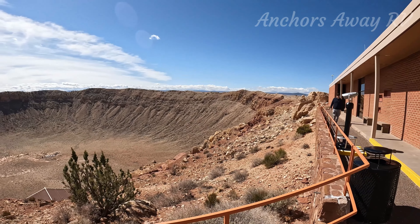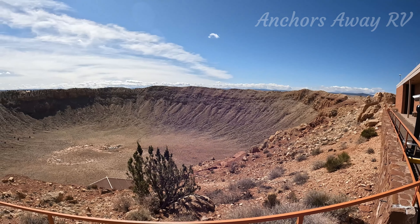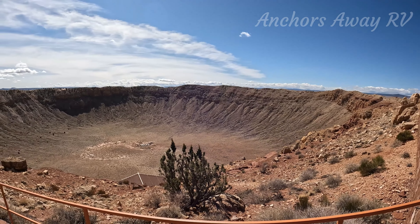Now heading over to the crater. On the outside it's a bit windy — it's really windy, in fact very windy and cold.